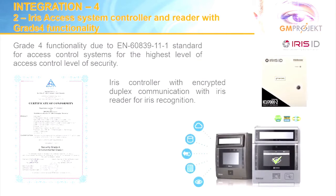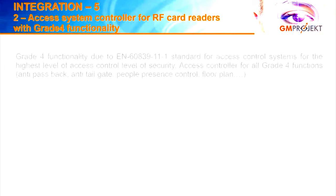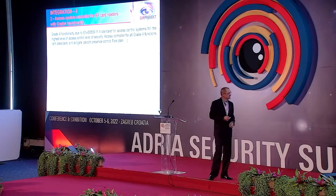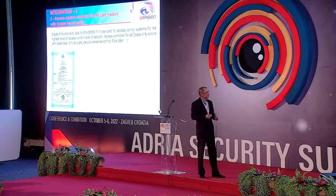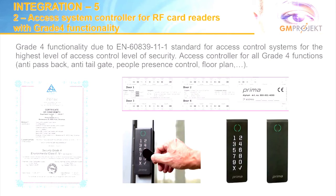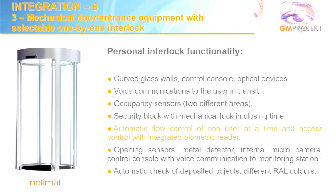Above, there is the iris controller and iris readers. We then used grade 4 functionality with the access controller, choosing a controller from our partner Prima — you may remember Mr. Miha Ung gave a presentation last year. For the safety entrance, we took a product from our partner Nolimal to achieve automatic one-by-one flow control with the interlocking door.